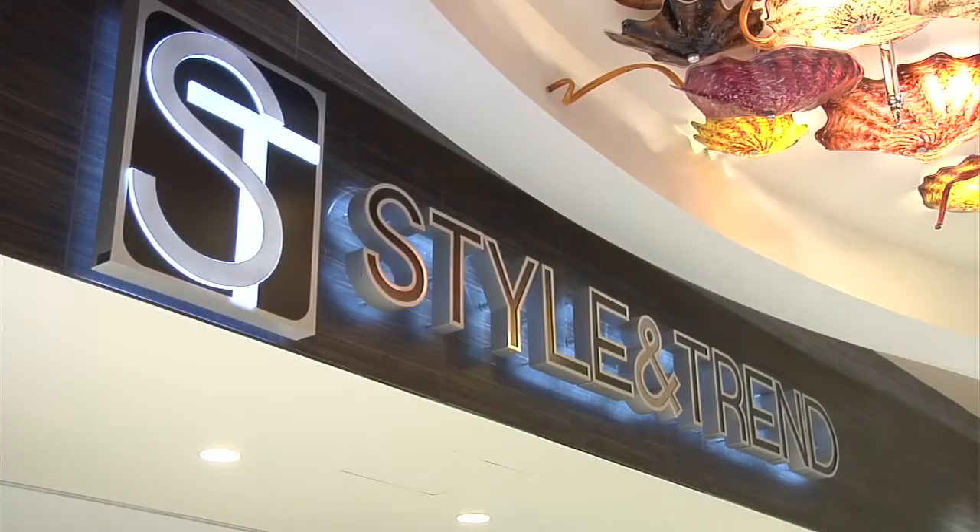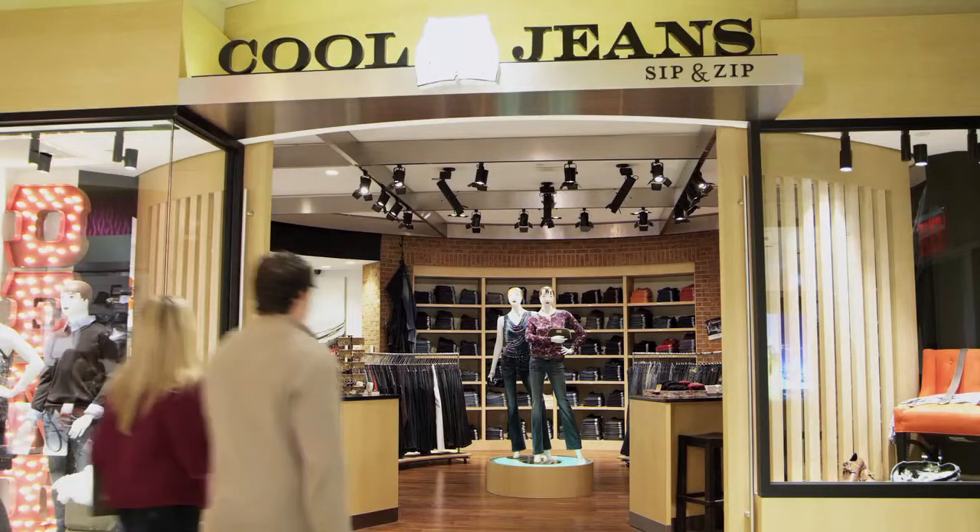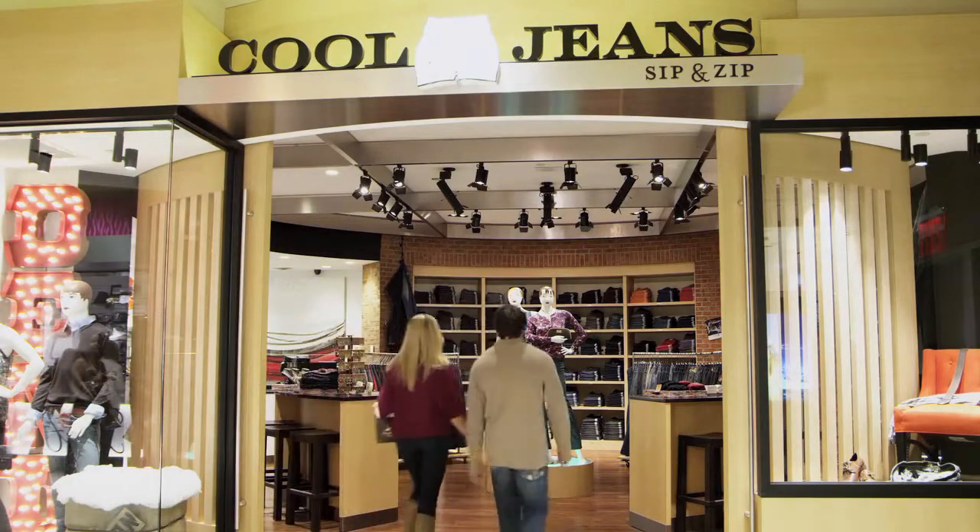We have everything for a night out. 1946 and Style and Trend have amazing shoes and clothes. There's a great store called Cool Jeans where the concept is sip and zip, so you can have a glass of wine while you're shopping, which helps with every shopping decision.